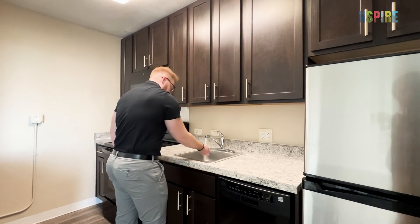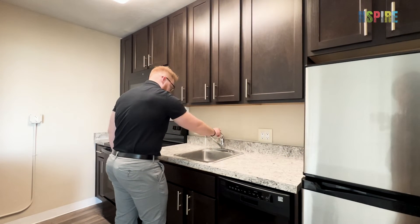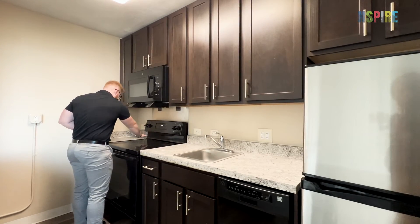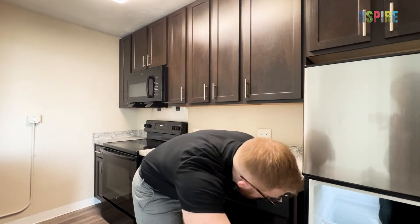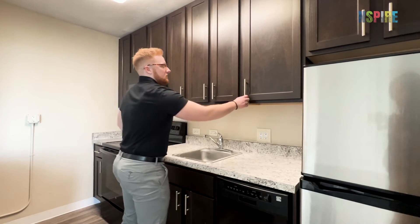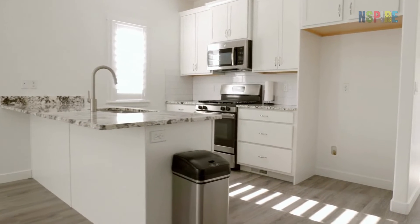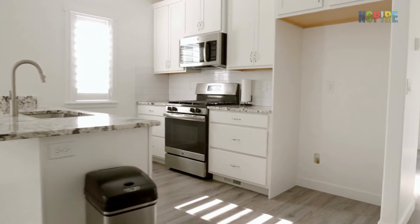While inspecting the unit, ensure the primary kitchen contains a sink, cooking appliance, refrigerator, food preparation area, and cabinets or food storage area. Mark a fail if any of these amenities are not present.